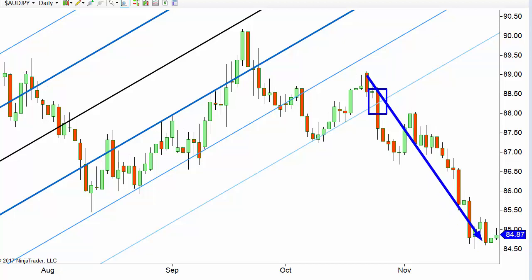That is one of my favorite trading indicators, strategies, drawing tools — whatever you want to call it. Test it out for yourself and see how you like it.